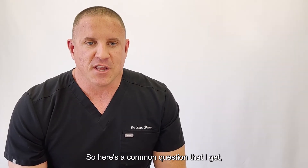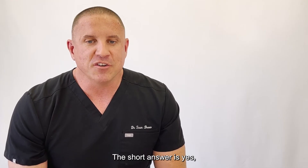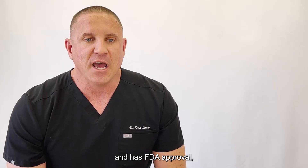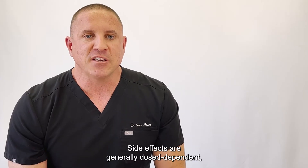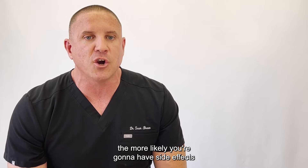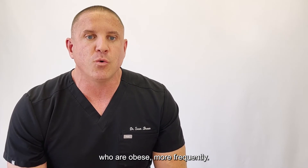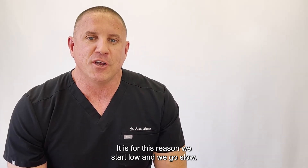So here's a common question that I get: is human growth hormone safe? The short answer is yes. Human growth hormone has been extensively studied, it has FDA approval, and the side effect profile is very predictable. Side effects are generally dose dependent — meaning the higher the dose, the more likely you're going to have side effects — and will also affect older patients who are obese more frequently. It is for this reason we start low and we go slow.